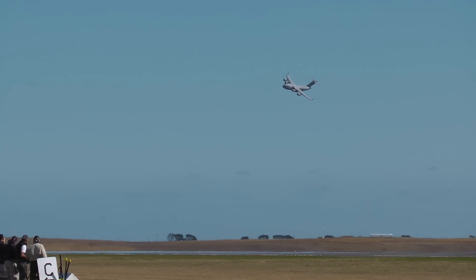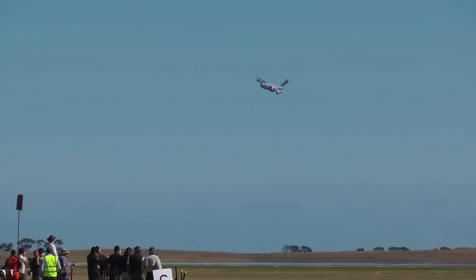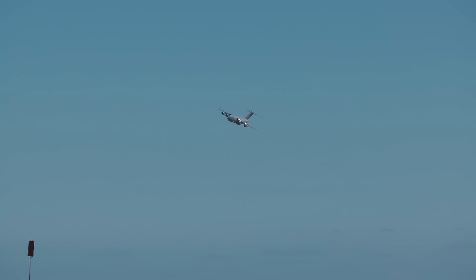The C-17's wingspan is roughly 51 meters. The tail is over five stories tall and fully loaded it weighs over 265 tons. As the aircraft approaches from your left, please notice the upturned wingtips, or winglets. These decrease aerodynamic drag and increase fuel economy.